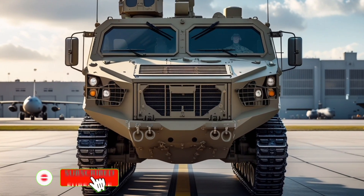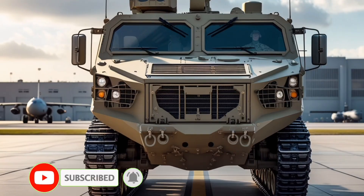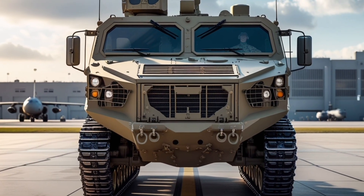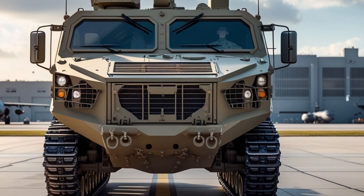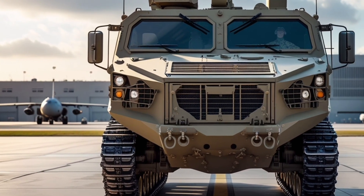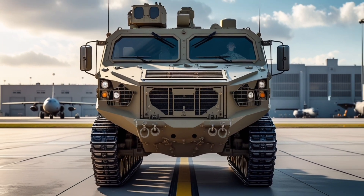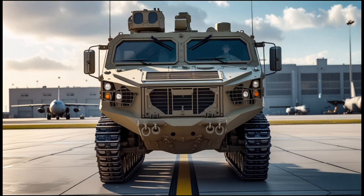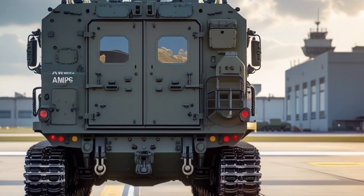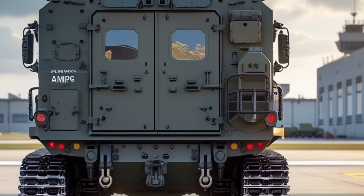The 2026 U.S. Army AMPV, or Armored Multipurpose Vehicle, represents one of the most advanced and versatile armored platforms designed to enhance battlefield mobility, protection, and operational efficiency across a wide range of military missions. It is a state-of-the-art replacement for the aging M113 armored personnel carriers, developed by BAE Systems, incorporating the latest technologies in armor design, propulsion systems, communication networks, and crew safety.